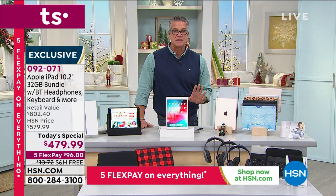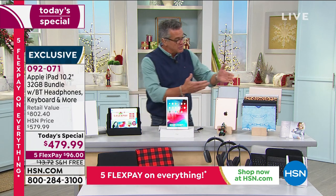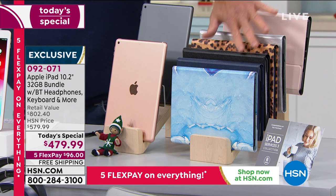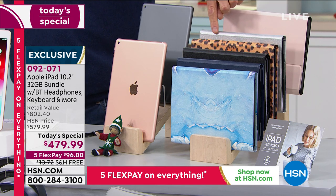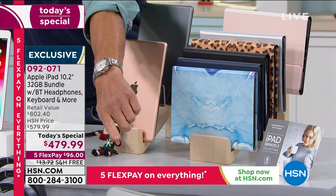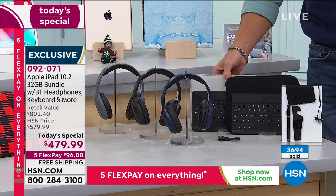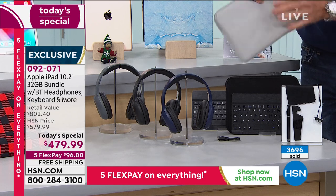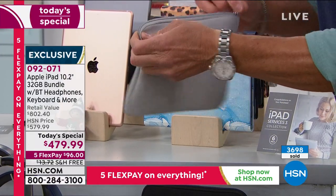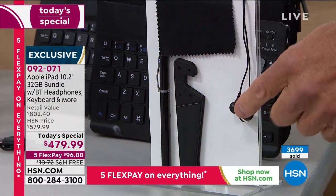No more excuses — an iPad is less than a tank of gas per month. Get it home, pick your choice of color: space gray or gold. Pick your choice of folio case. If you want the silver and black combo, there are only 10 left. Remember: you're getting the neoprene case so you can take your tablet with you. These are fantastic cushion cases — put it right in, zip it up. In addition, you'll get a cleaning cloth for your screen, a little stand, a stylus, and earbuds.